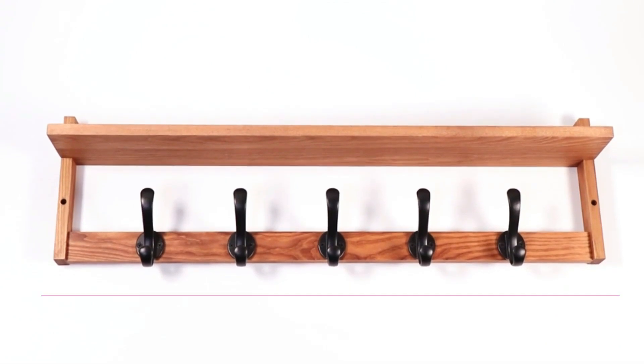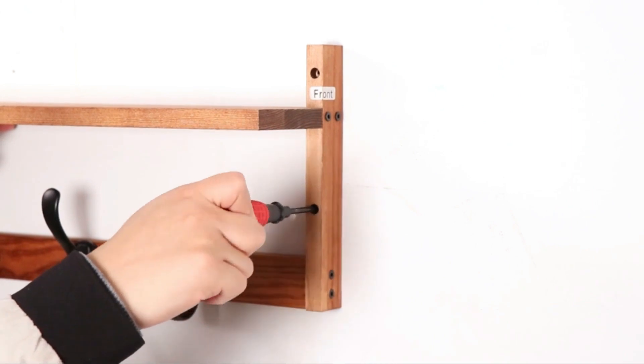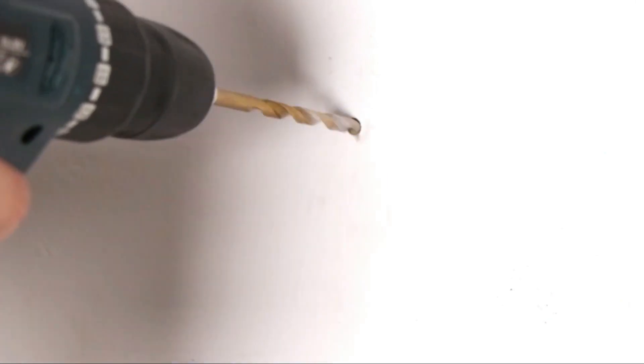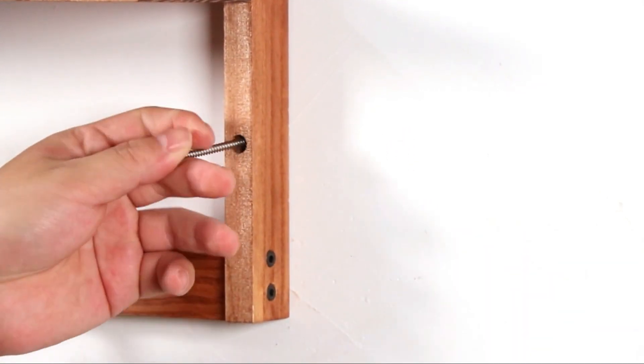Whether you're looking to add storage to your entryway, create a stylish organizational solution for your bathroom, or simply enhance the functionality of your living space, the 29-Inches Coat Rack Wall Mount with Shelf is the perfect choice. Elevate your home decor with this practical and charming coat rack and enjoy a more organized and inviting living environment.